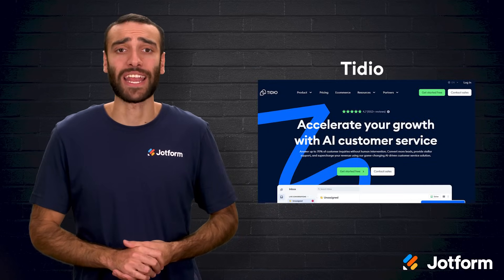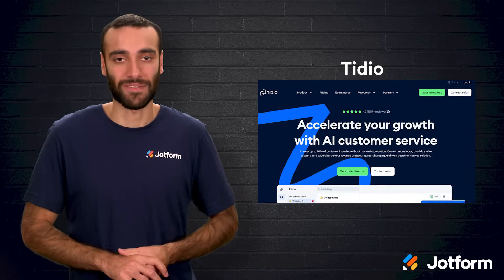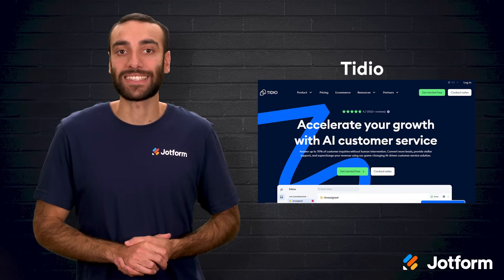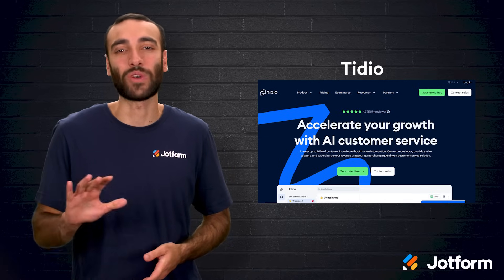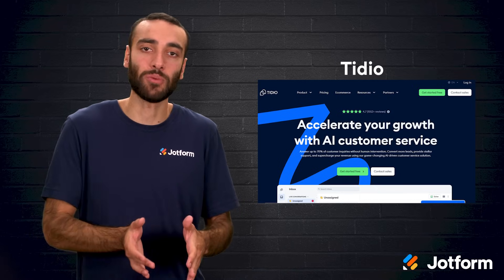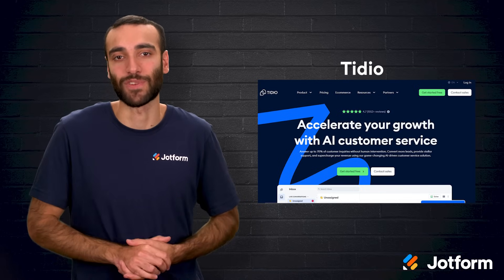Third on the list is Tidio, an AI chatbot aimed squarely at customer service. It supports every live channel you can think of, speaks dozens of languages, and claims to tackle a large share of inquiries automatically. Built on Lyro AI technology, it delivers human-like language that makes conversations flow naturally. The template library and visual chat builder speed deployment, and the bot can switch to a human agent whenever needed. Some users note that the mobile app occasionally falls out of sync with the desktop version.